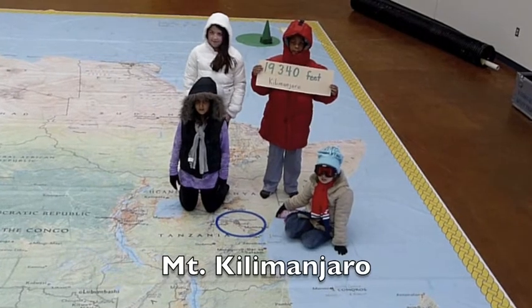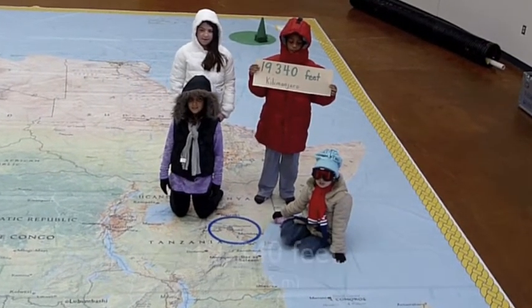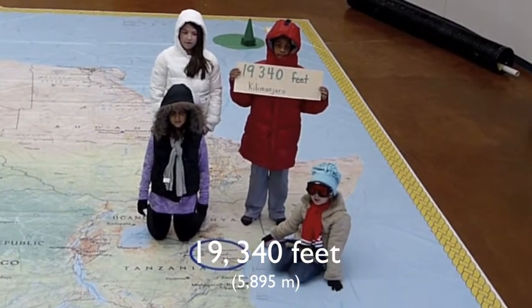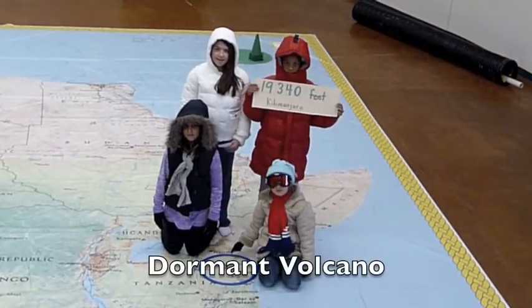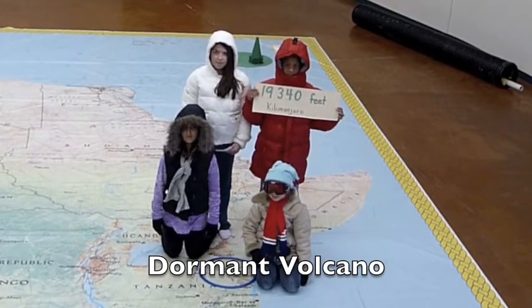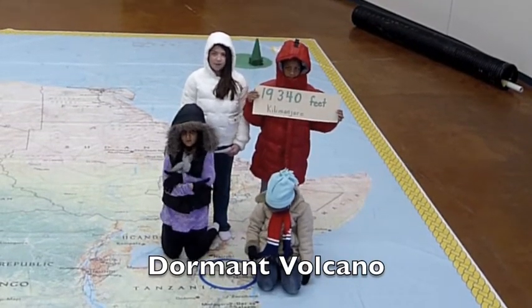Here we are at Mount Kilimanjaro. It's the tallest mountain in Africa. It's 19,340 feet high. Luckily, it's a dormant volcano. Brr, it's cold. Let's walk down.